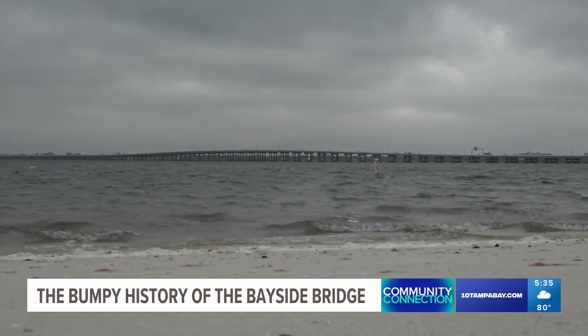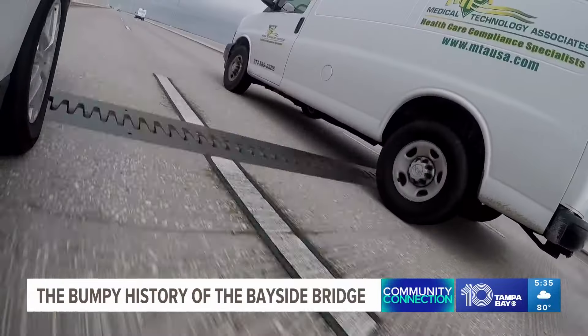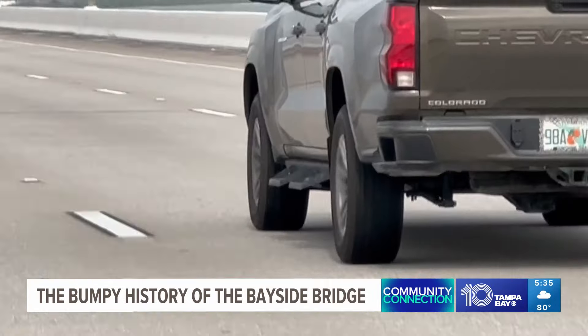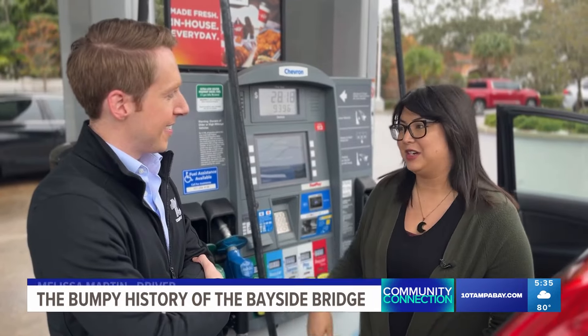Of all the spans bridging the bay, this one is bound to bounce. It almost feels like you're in a bounce house. Look closely at the cars and you can see them all start jumping — the Bayside Bob. One commuter said: 'I used to take that route almost every day. When I first drove over it, I thought something was wrong with my car.'